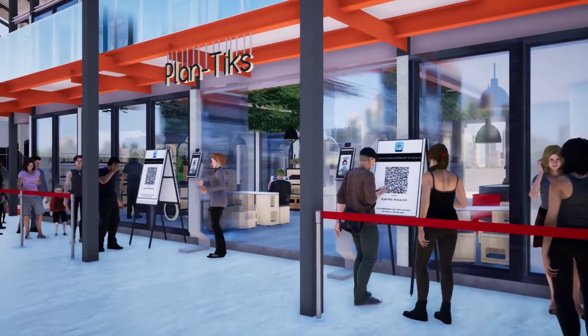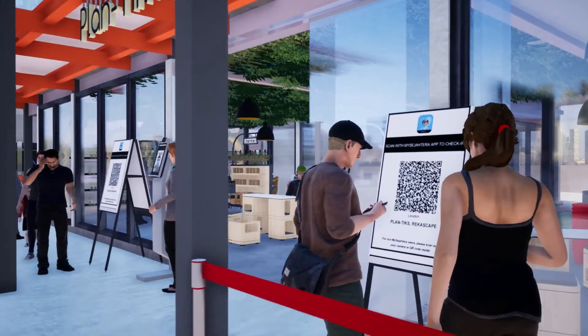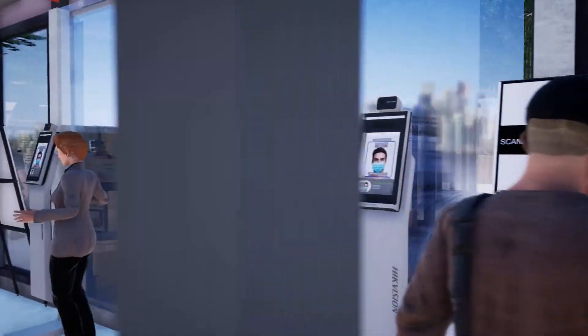Welcome to Plantix. This is the main entrance where visitors are required to do temperature screening and QR code scanning.